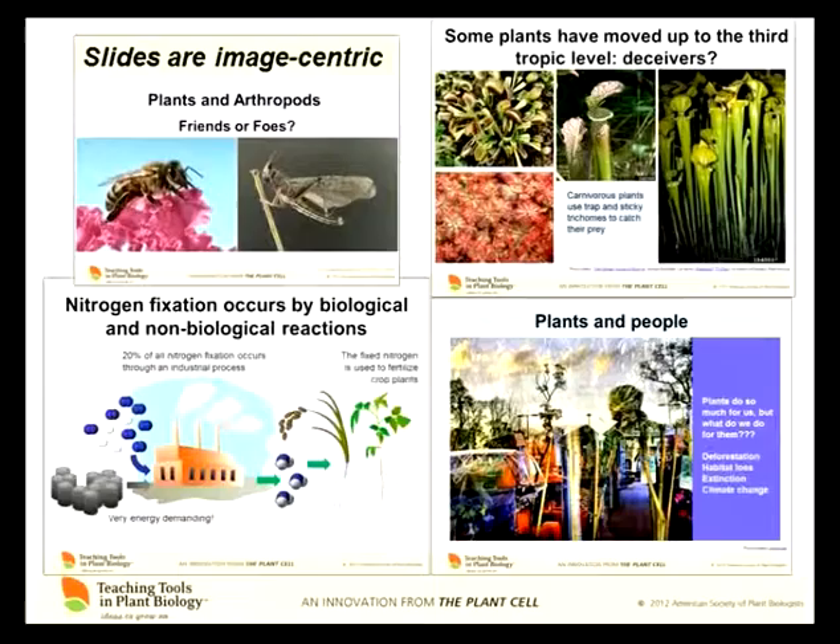There are four things we try to incorporate into the design of the slides. The first is that slides should be very image-centric — the slides tell the story through pictures and the words have a supporting role. So you can see fuel, nitrogen, fixation, and plants graphically described. They're very visually rich.